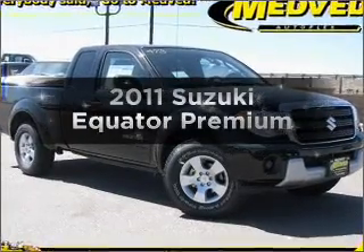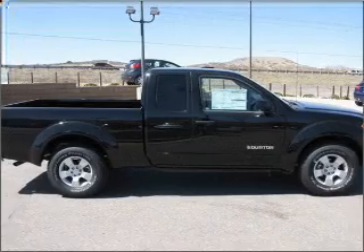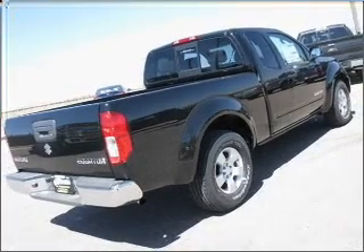Imagine yourself in this 2011 Suzuki Equator. If you're looking for a first-rate auto, this one could be yours today. With an efficient four-cylinder engine that responds smoothly to its five-speed automatic transmission.